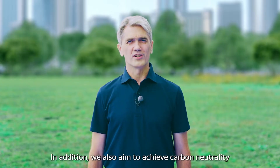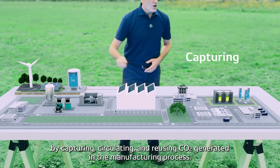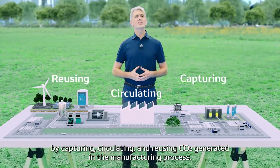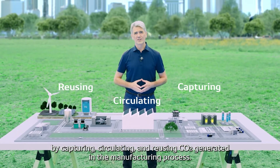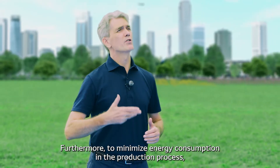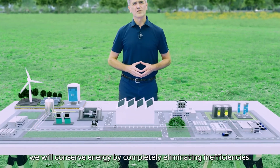In addition, we also aim to achieve carbon neutrality by capturing, circulating, and reusing carbon dioxide generated in the manufacturing process. Furthermore, to minimize energy consumption in the production process, we will conserve energy by completely eliminating inefficiencies.